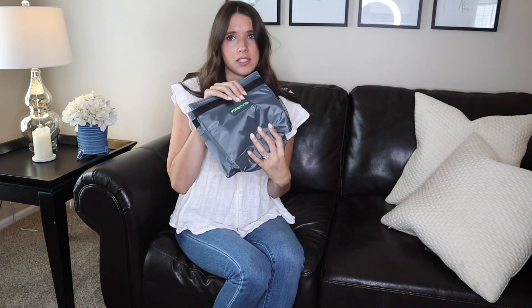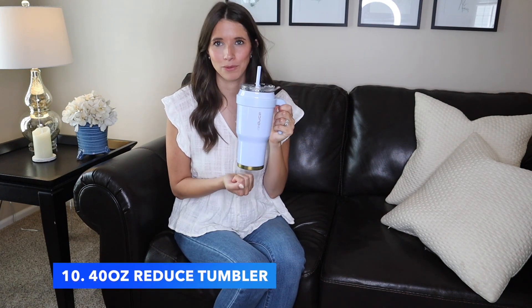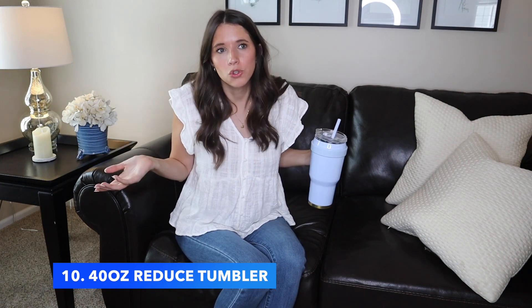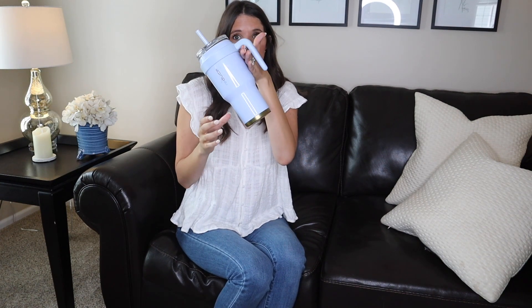My next thing on the list is this Reduced water bottle. I love this cup — it's 40 ounces. You might wonder why you'd bring a 40-ounce cup on a road trip, but if someone in my family is thirsty I want to make sure I have water at all times. This keeps it cold, it's huge, and it fits in most cup holders. If it doesn't fit, you can use this accessory to put it on the side of your cup holder. This is a 10 out of 10 — you need to buy this.